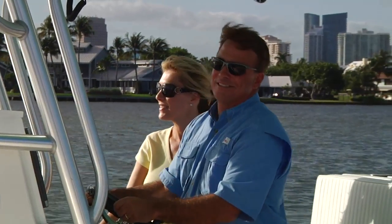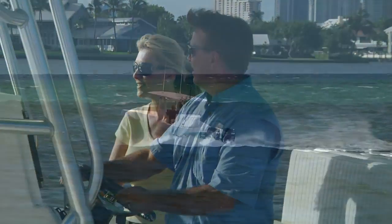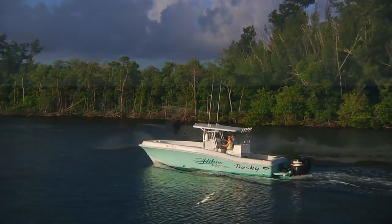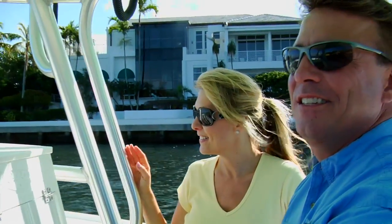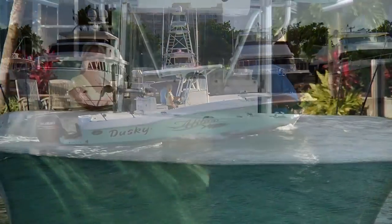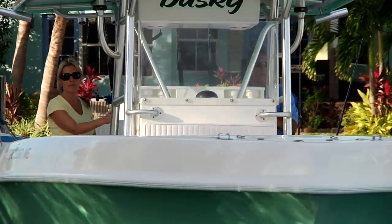Everybody enjoys a day on the water with no roads, no traffic lights, no speed limits most of the time. It's a breeze to cruise from one place to another. While getting there might be half the fun, we all know challenges await once you arrive — but now those challenges are easier than ever to handle.